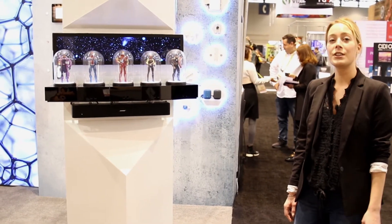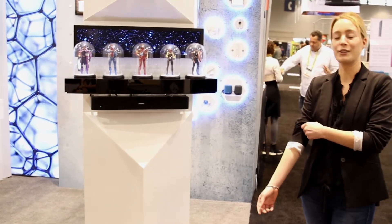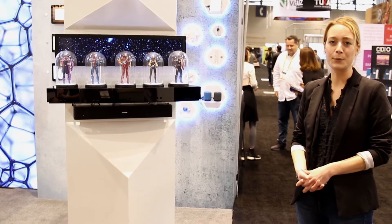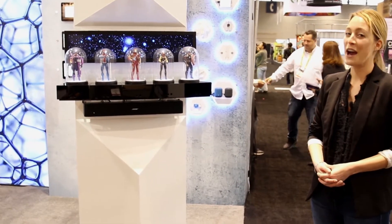What we see here is a platform with our action figures that actually interact with the person that is approaching or walking past the display. I will show you how that works.